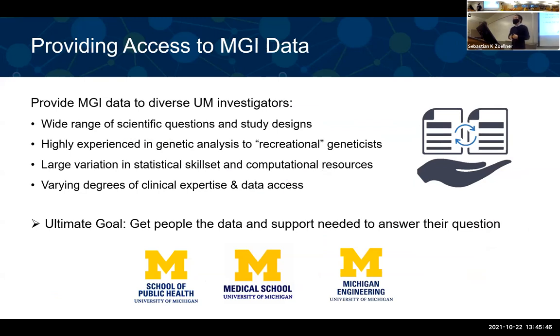Our team on the genetic side — including Brad, Anita, Matt, Lance, and Sneha — provide data help, analytics help, and services to help you access the data and perform analysis in the MGI datasets. We're happy to work with you on a wide range of scientific questions and study designs. No matter what type of clinical expertise or data accessibility you have, we can help you access the data and run targeted analyses.